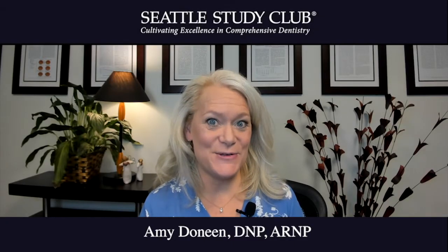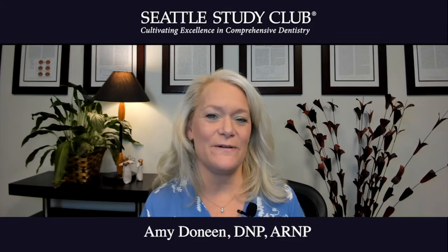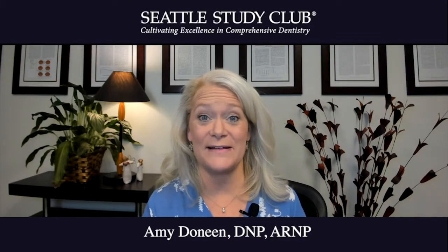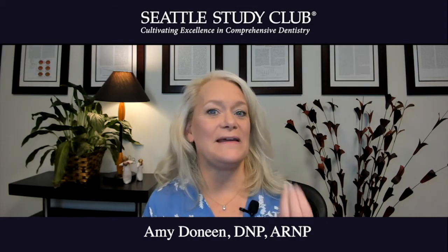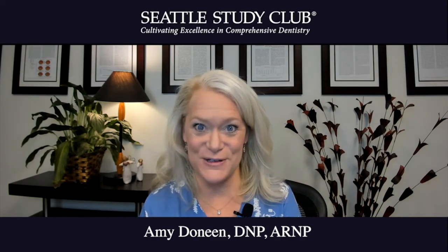Hi, my name is Dr. Amy Donin and I'm going to give you a couple of expert tips on how to recognize facial features that someone may be at increased risk for cardiovascular disease in their lifetime.